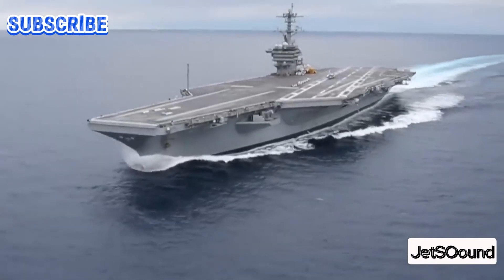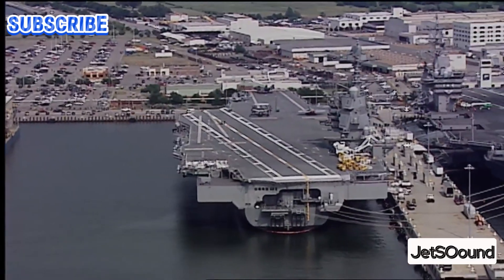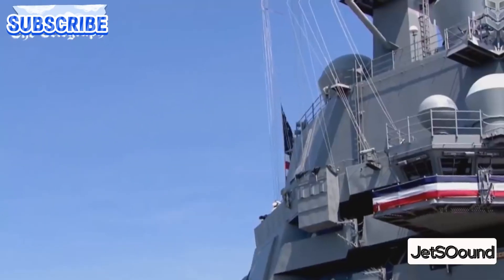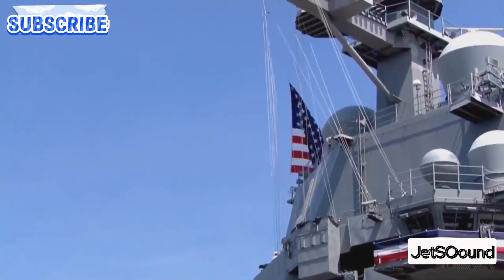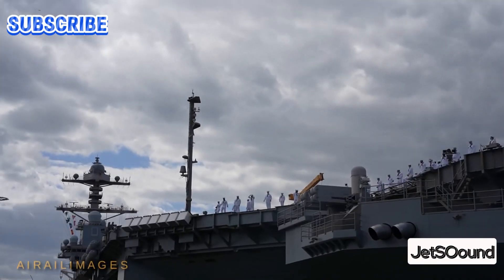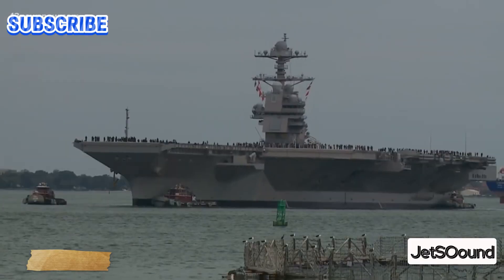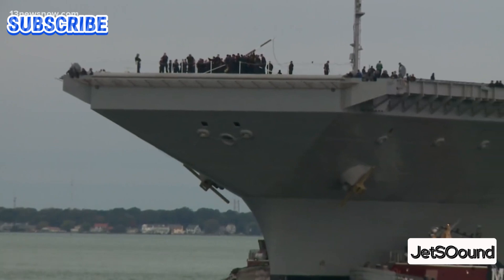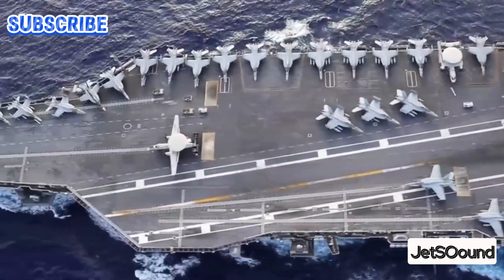This isn't just a ship — it's a floating fortress capable of carrying out missions anywhere in the world at any time. The Gerald R. Ford class aircraft carrier stands as a testament to American ingenuity, technological prowess, and maritime dominance. Named after the 38th President of the United States, these supercarriers represent a quantum leap in naval engineering and operational flexibility.